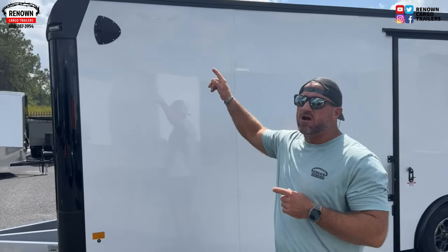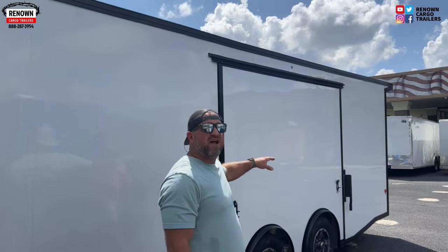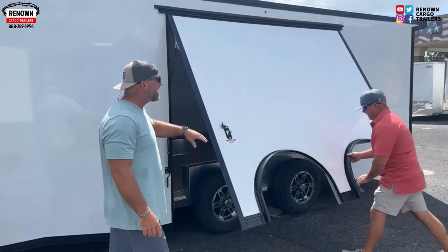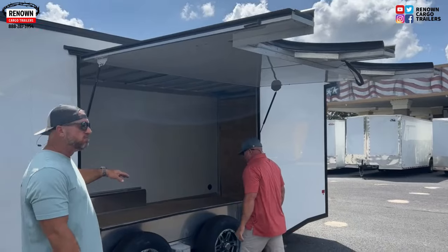It's got a seven-foot interior height. We've got sidewall vents on it, no roof vent. And right here — this is one of the favorite features me and Garrett love — the gull wing escape door. It's a six by eight gull wing escape door that lifts up horizontal, and it's also got your removable fender.